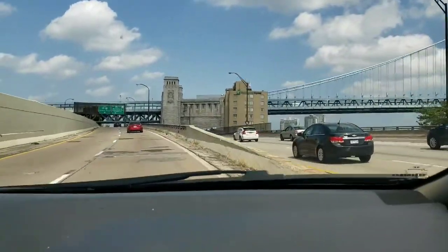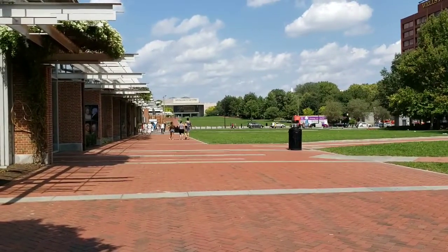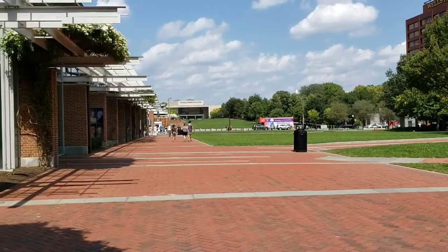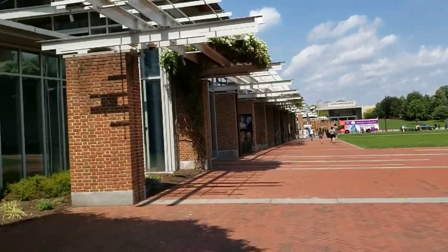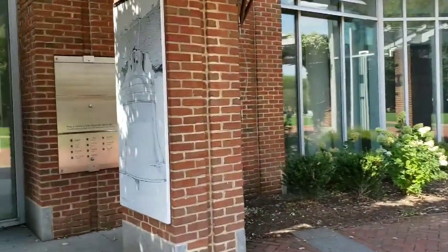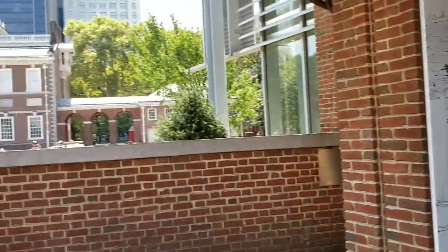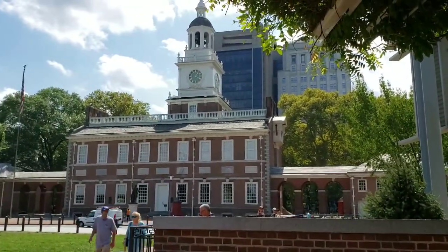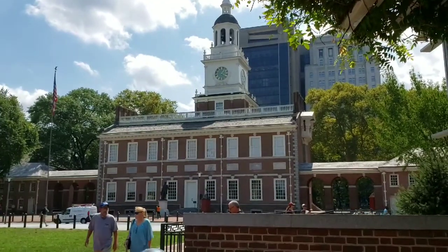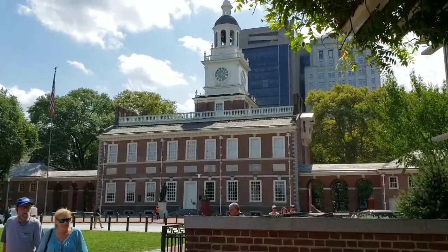Look at that bridge. So we're here at Liberty Plaza, I think is what it's called. It's the National Constitution Center down there and the Visitor Center. And this is where the Liberty Bell is — you can actually see it through the window right there. So we're going to go in there in a little bit. And here is Independence Hall — that's the courthouse down there — and we are going to tour that in about an hour.